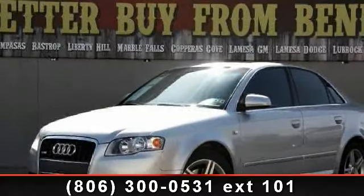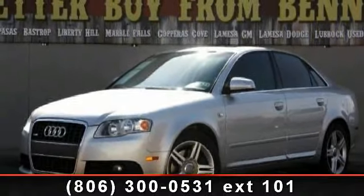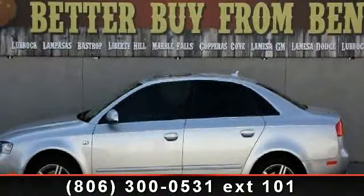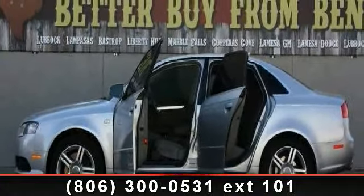Presenting the 2008 Audi A4 2.0T. Don't miss this great deal on a luxury vehicle. This vehicle comes with a reliable 4-cylinder engine connected to a smooth-shifting automatic transmission. Some of the top features included with this vehicle are passenger vanity mirror,